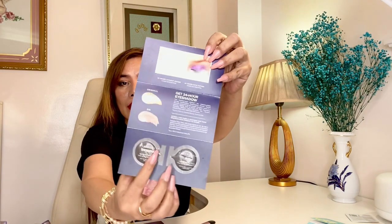I also got a sample of the Urban Decay Eyeshadow Primer Potion. I actually love their eyeshadow primer — I've been using one, and I included it in the description box below, so you can check if you're interested.